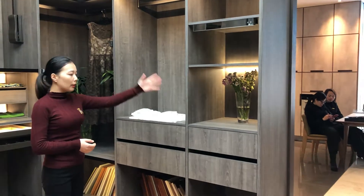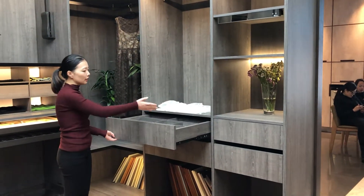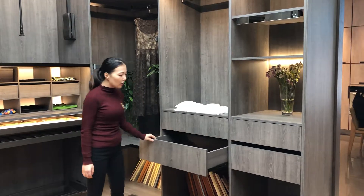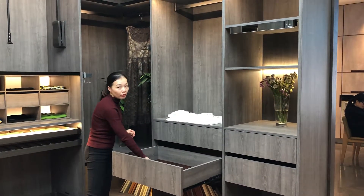Now for these 2 cabinets — the first drawer is a divider for different small items, for example, socks. Now it's another big drawer with a cushion on the bottom of the drawer.